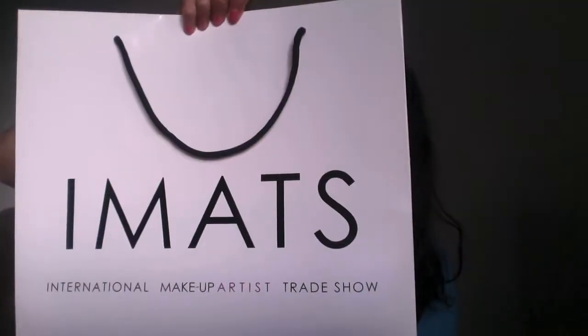If you guys haven't watched my first video, my very first video was on iMats 2010 and that year I bought pretty much basics and essentials — I bought a brush roll and the 88 palette in warm colors. When you come to iMats you get a big bag like this; last year it was red and this year it was white.